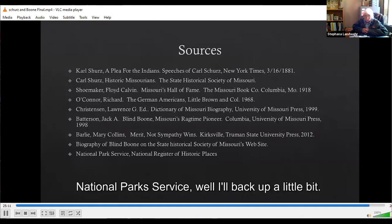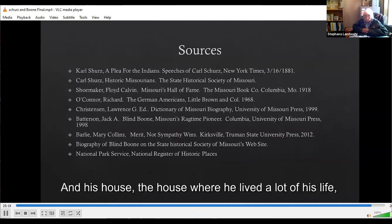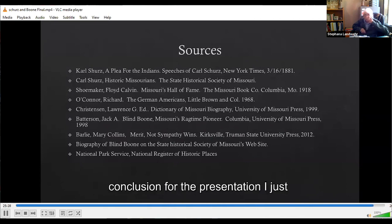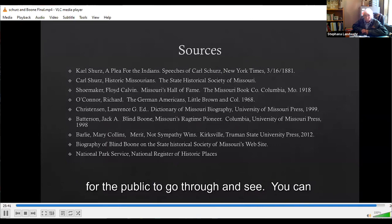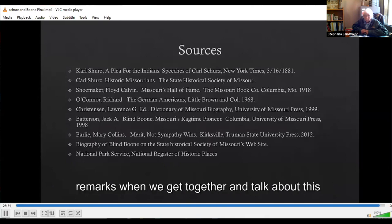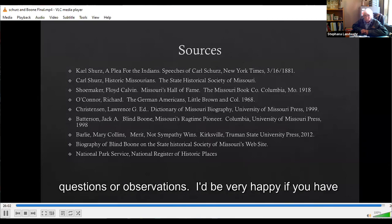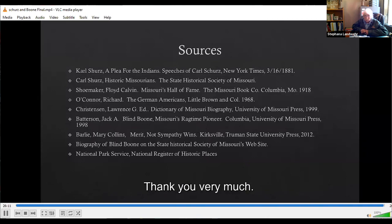There is also a good biography located on the State Historical Society website. Boone passed away in Warrensburg but was buried in Columbia, and his house where he lived much of his life is maintained as a historic place. By way of conclusion, Boone's house in Columbia on Flat Branch is available for the public to go through and see. You can also see the piano at the Boone County Historical Society. This will conclude the presentation part of the program, and we'll see if you have questions. I'd be very happy if you have additional comments or information to add.